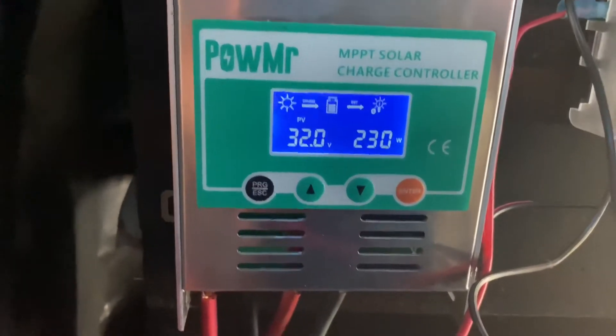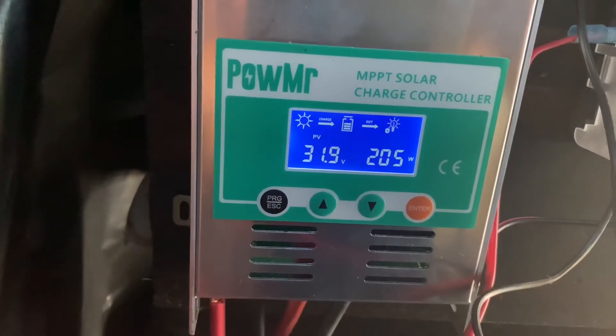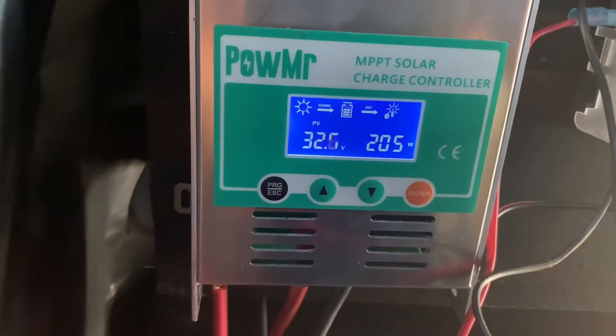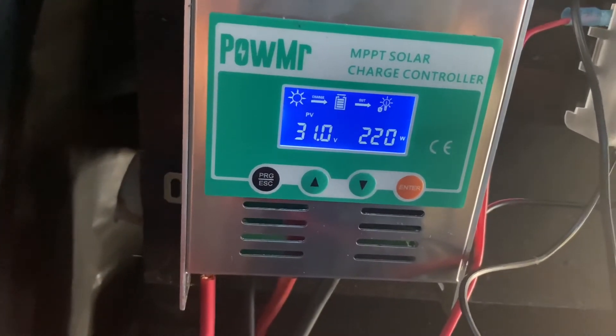Sunlight has come up, and as you can see, PV volts have dropped from a high of 40 down to about 32 or 33 on average, but the wattage has gone up.